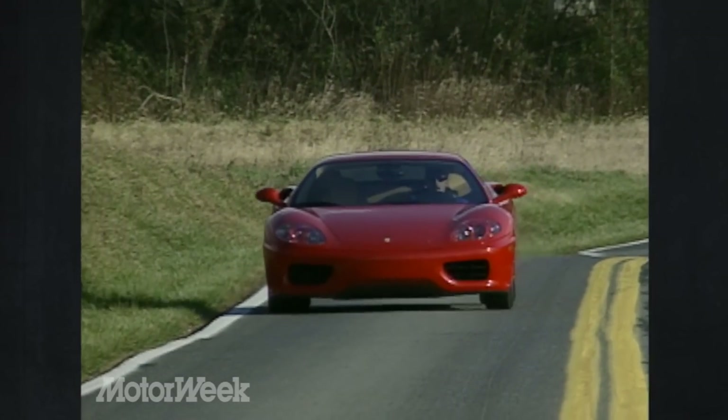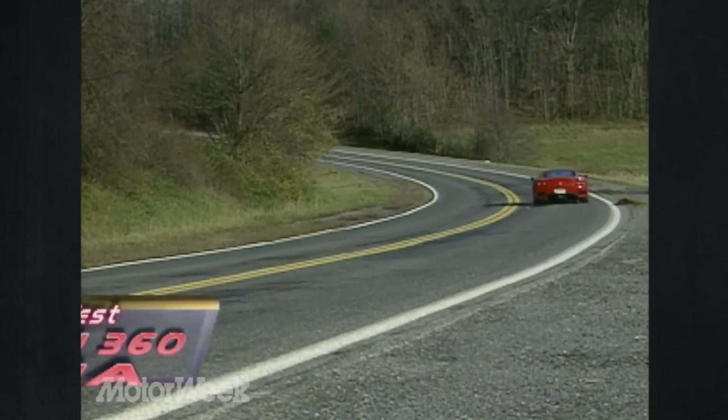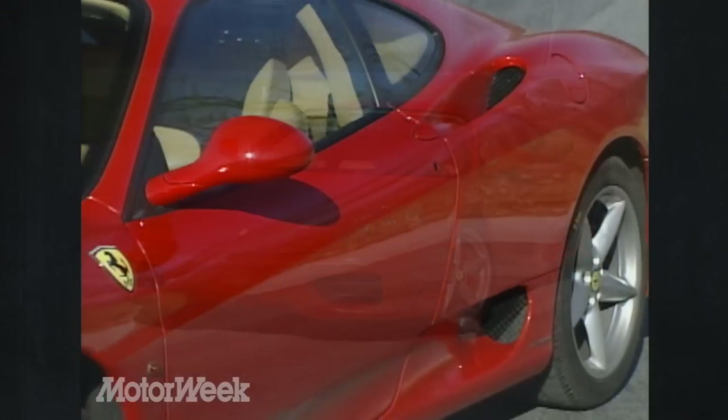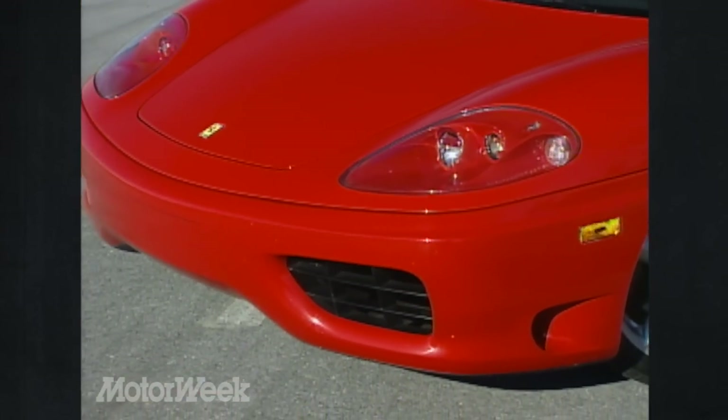Substantially so, if you ask us. The Ferrari 360 Modena builds on the design successes of its 355 predecessor in nearly every way. Massaged for over 5,000 hours in the wind tunnel, Pininfarina produced a sleek, modern, ultra-clean shape that is still unmistakably Ferrari.